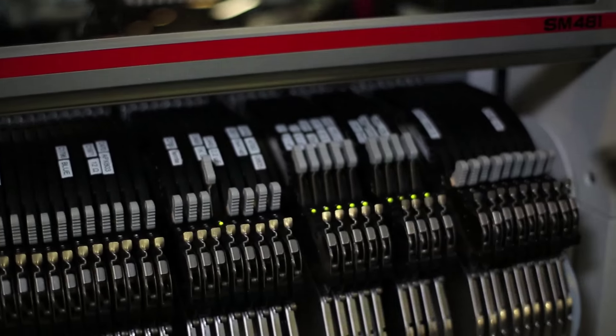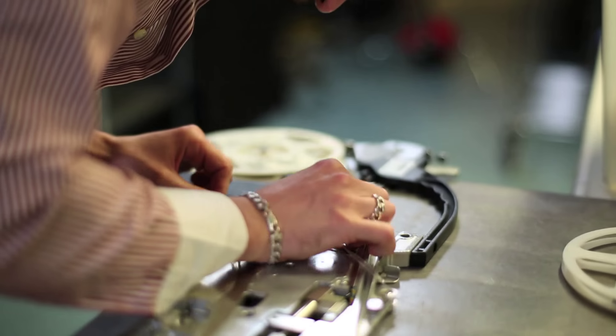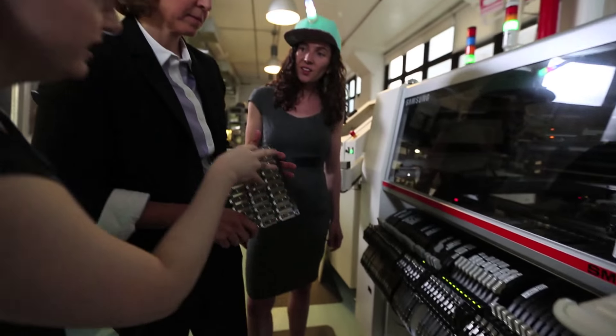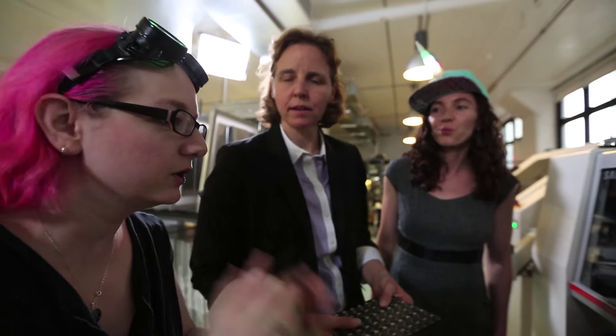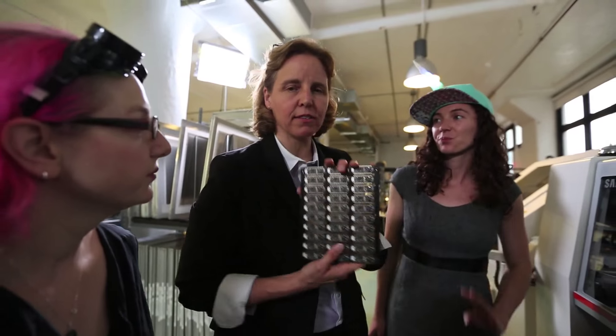Each of these is a single product, but to make the manufacturing efficient it's best to do a large run of one product, because you have to load up all these reels. Each one of these reels has one component on it, and this has about 20 or 30 components per design. So to make it most efficient, you want to do a batch — do it all at once. Same as clothing fabrication — it's batch processing.